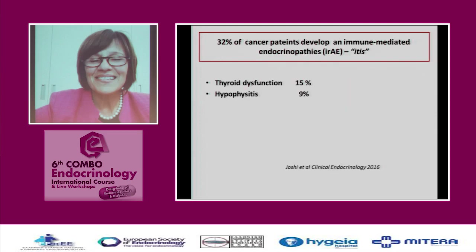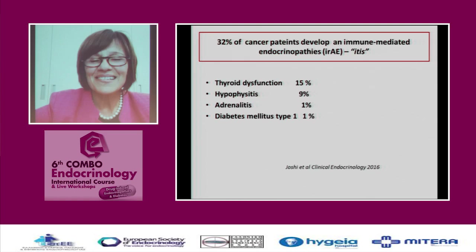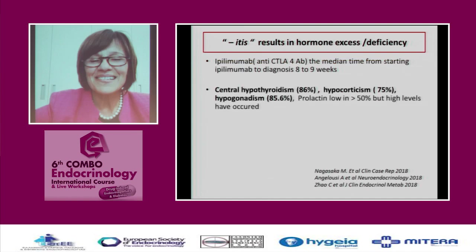32% of cancer patients develop endocrinopathies — remember the suffix '-itis': thyroiditis, hypophysitis, adrenalitis. As with viral infections, the first phase is excess of hormones and the second phase is deficiency of hormones — exactly what happens during the autoimmune T lymphocyte attack. Thyroid dysfunction is the most frequent, while type 1 diabetes mellitus is the least frequent. The itis will result in hormone excess followed by hormone deficiency.